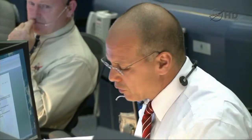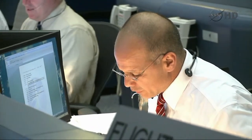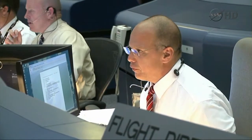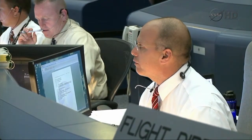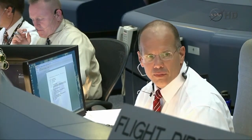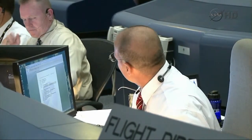All right, folks. Looks like it's a good morning to land at KSC. Let me go around the room here, get a go/no-go for the de-orbit burn. FIDO? Go. GUIDO? Go. GC? Go. Prop? Go. GNC? Go. Max? Go. Eagle? Go. E-Comp? Go. FAO? Go. ACO? Go. DPS? Go. INCO? Go. Booster? Go. Capcom's go.